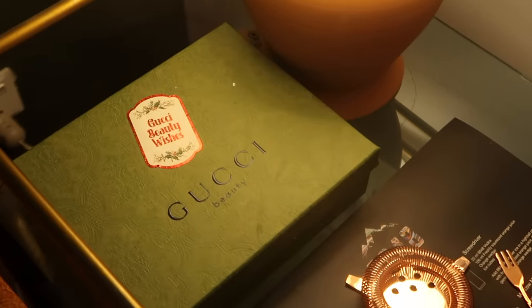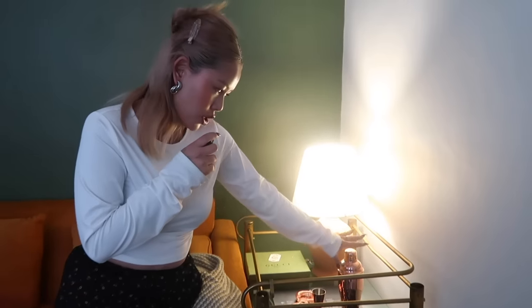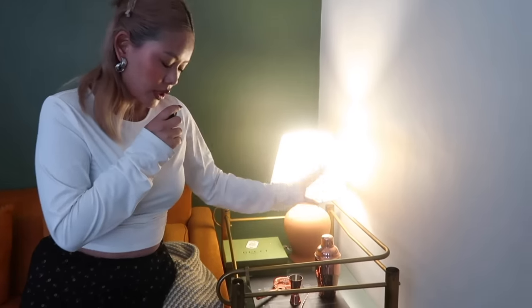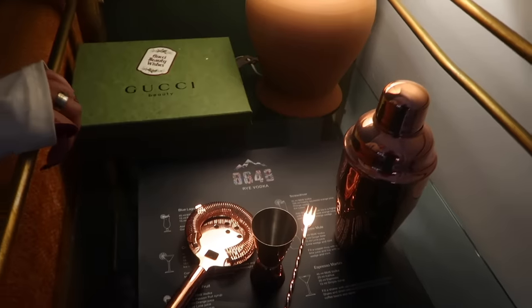This is like a bar cart, but I don't really drink, so I've made this into a side table. It's decorated and used more like a display piece.